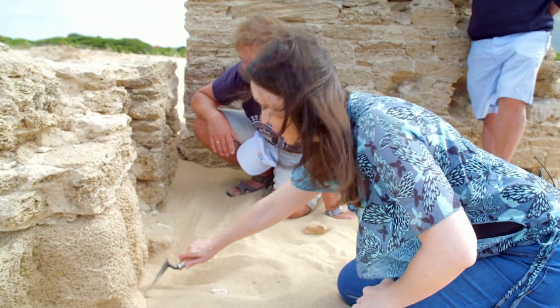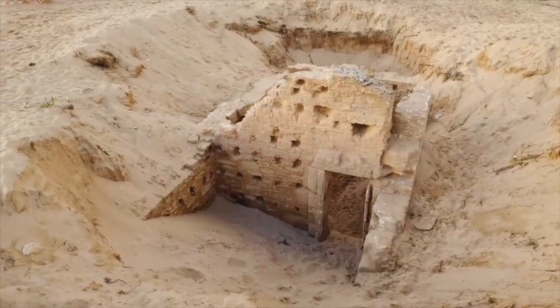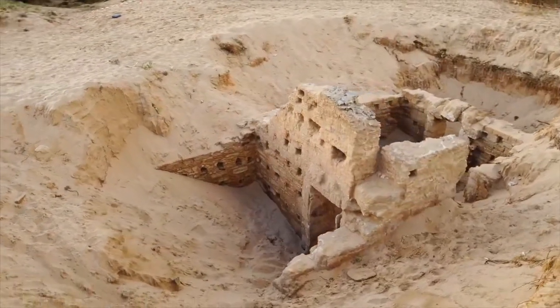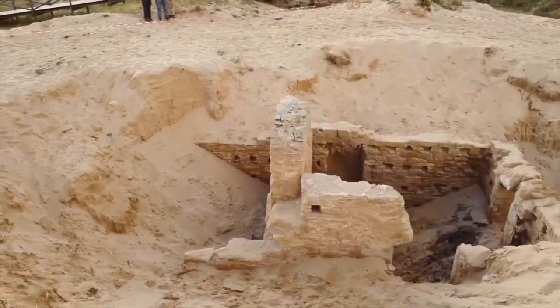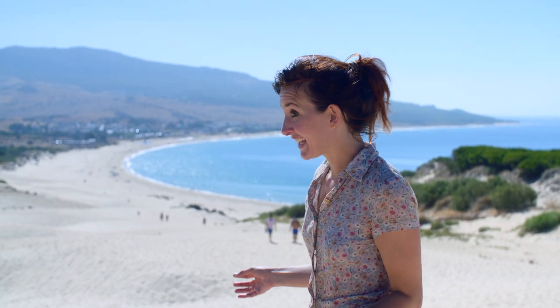Coming up this week on The Travel Show: uncovering ancient treasures amongst Spain's living sand dunes. This is a melting pot of cultures, and all of those peoples have left their archaeological sites, which have been kept perfectly intact down the millennia.